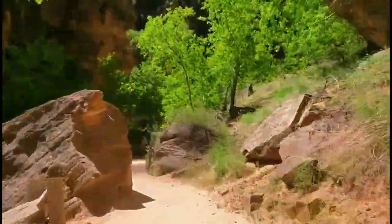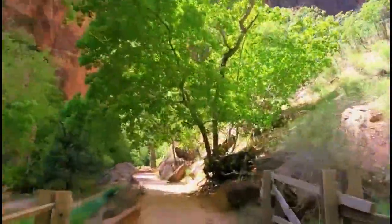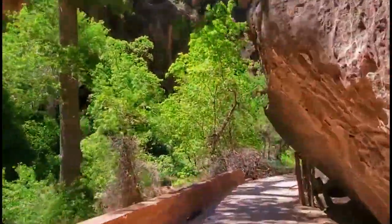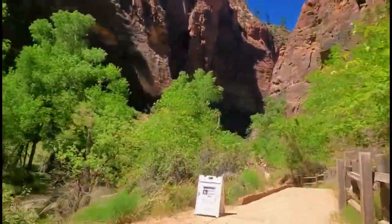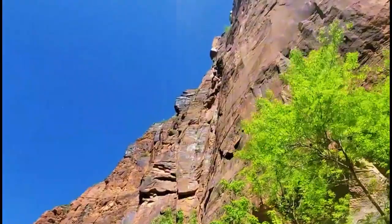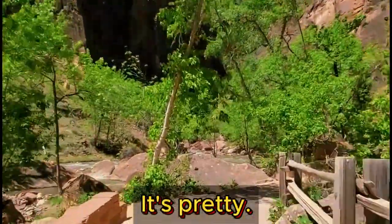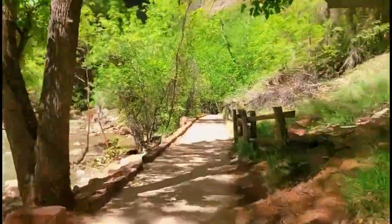Whether you're an avid hiker or just looking for a peaceful stroll, this is the perfect spot for everybody. I personally think it's a nice way to get just a little taste of Zion National Park without having to go through everything. If you only have a little time, this is a good spot — I think this trail is beautiful and the perfect way to experience the majesty of Zion National Park.